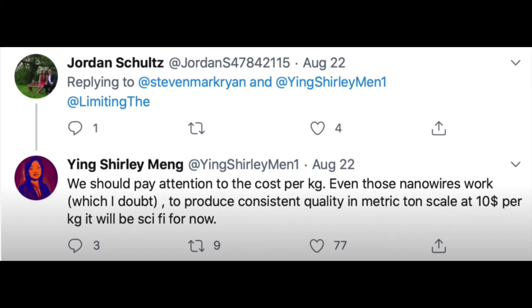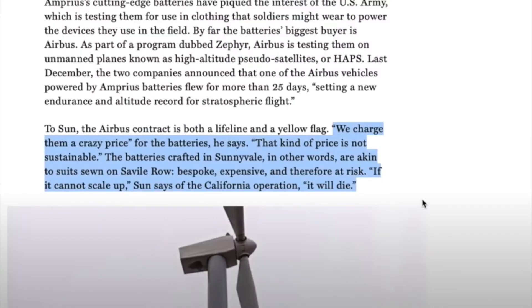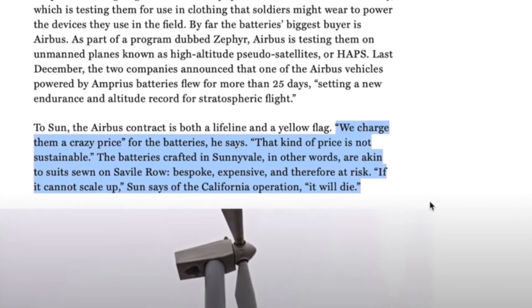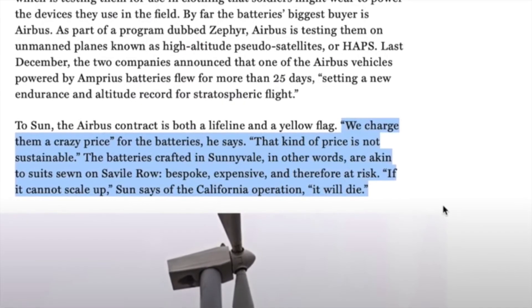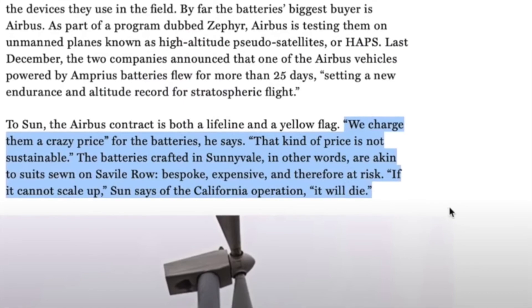Here's another tweet from battery expert Ying Xie-Li Meng. And here's a quote from the CEO of Amprius himself: 'We have to scale up to 30 times bigger, otherwise we cannot make money.' According to a plane that they supply batteries for Airbus: 'The Airbus contract is both a lifeline and a yellow flag. We've charged them a crazy price for the batteries — that kind of price is not sustainable. The batteries crafted in Sunnyvale are akin to suits sewn on Savile Row: bespoke, expensive, and therefore at risk. If we cannot scale up,' the CEO says of the California operation, 'it will die.'